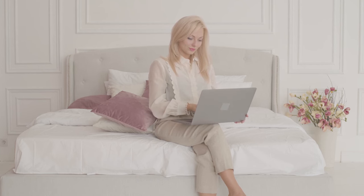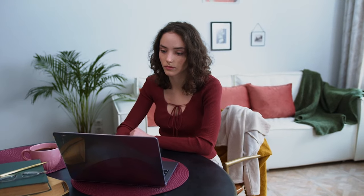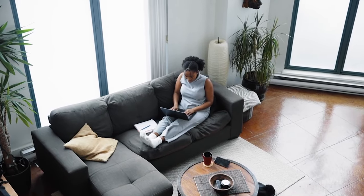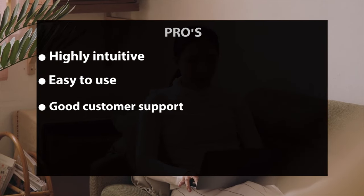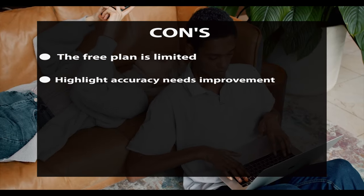Pictory's features include video creation from text — when you enter related text, Pictory generates a video with visuals, music, and voiceovers. It can also create short engaging videos from an uploaded image. The platform has a vast stock library with numerous footage options. Pros: highly intuitive, easy to use, good customer support, and suitable for both experts and beginners. Cons: the free plan is limited and highlight accuracy needs improvement.